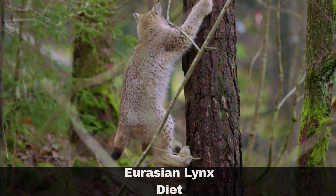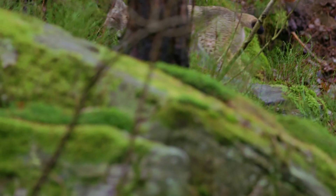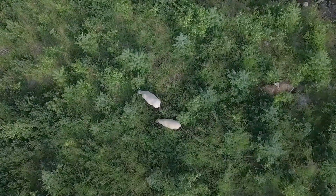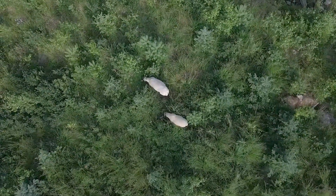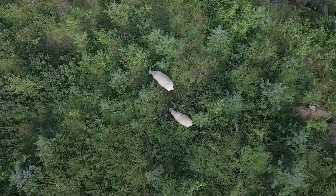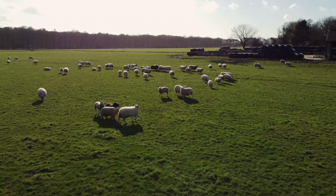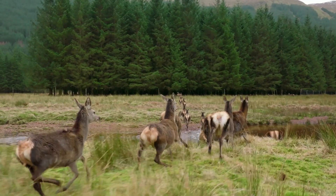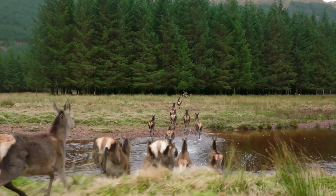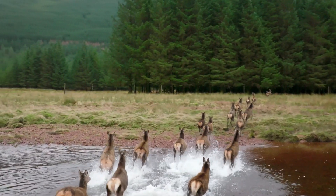Lynx are shy and reclusive creatures, carefully avoiding human encounters. Whilst they don't pose a direct threat to people, there are instances when they may prey on livestock, particularly in scenarios where sheep are allowed to wander unsupervised through woodland environments. They tend not to attack livestock when they are kept in open, non-wooded environments. Their preferred food is deer, and when availability is plentiful in their habitat, reports of sheep attacks become quite rare.